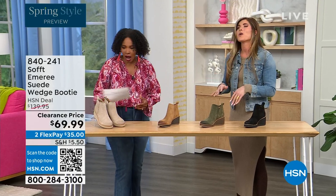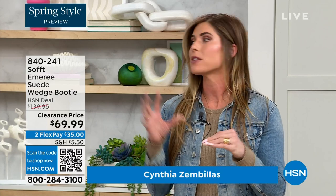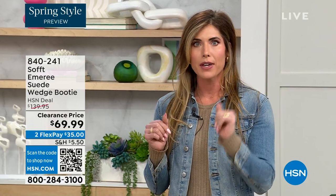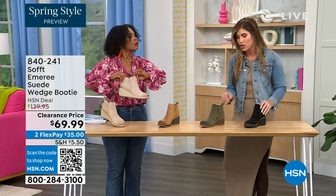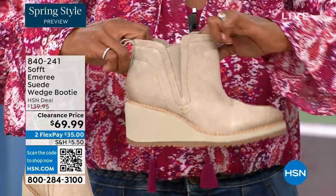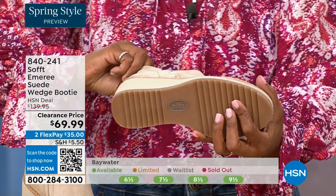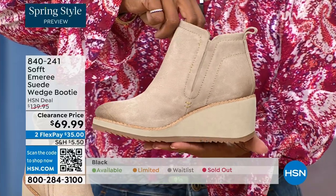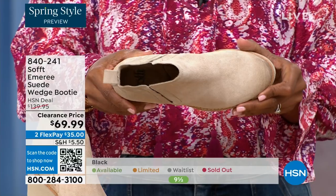These are your classic workhorse booties — there's just enough heel height because it's a wedge, so you can really be comfortable when you're walking in them, but it still gives you that pop on the calf. A lot of times walking boots tend to look like walking shoes. These still have those fashion touches but they're classic and timeless — not so fashion forward that you'll have to put them away next season. That is not what Soft is about.